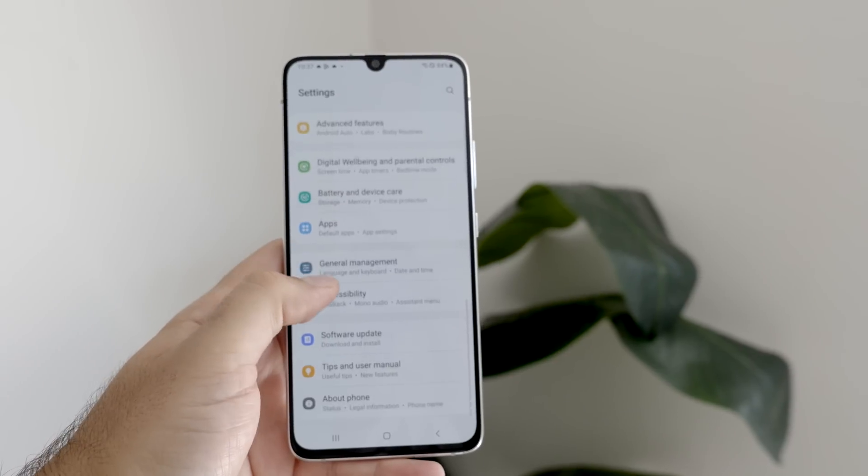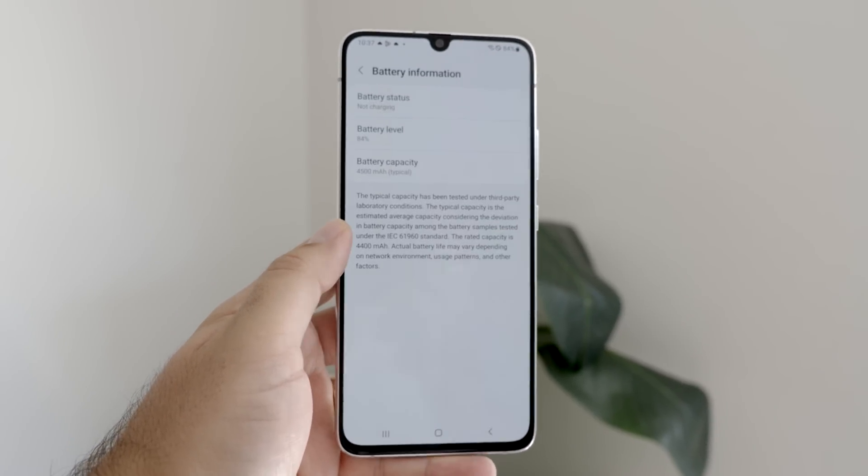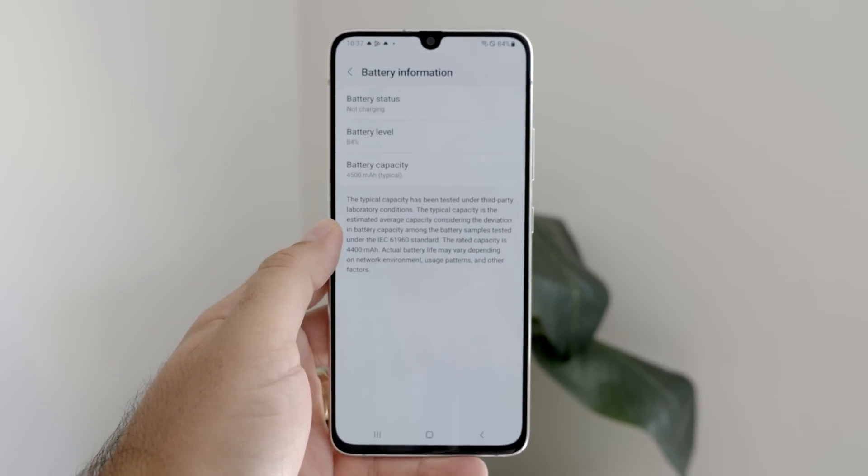Super random, because this is a specced-out A-series phone. It has the Snapdragon 855, which the Galaxy S10 in Australia didn't even support — it had the Exynos of that year. It has a massive 4,500 milliamp hour battery with 25-watt fast charging.